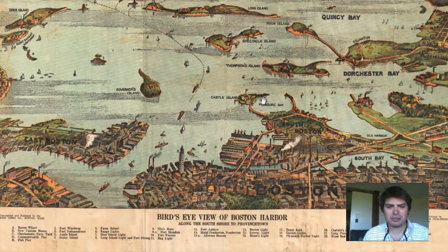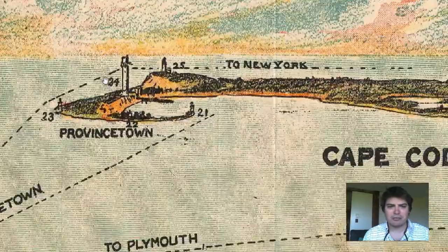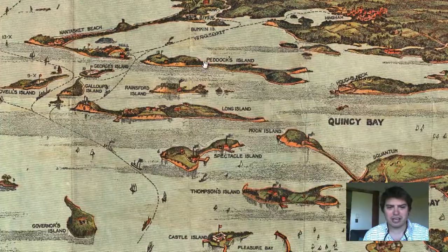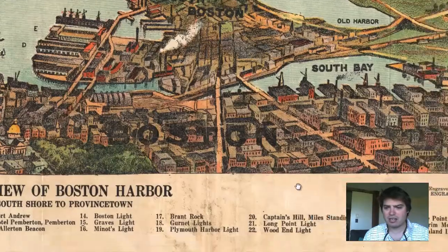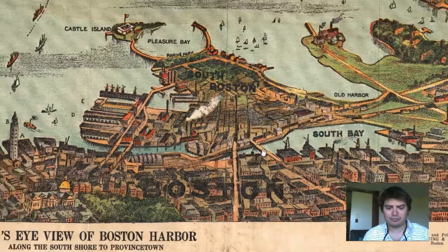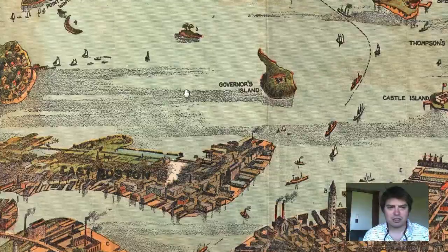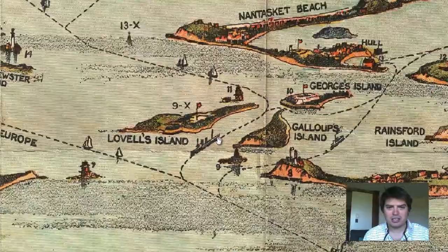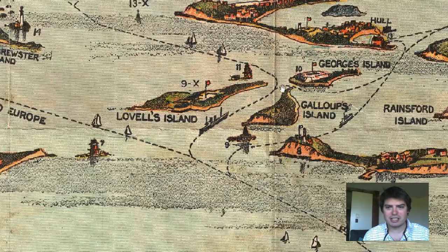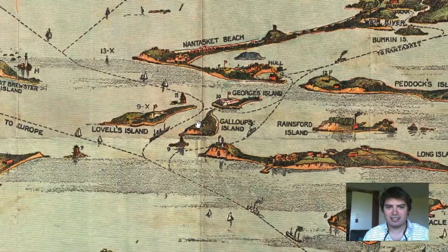Let's check out some of these numbers down at the base. We know this is Provincetown. Let's check out 24 — what is this structure right there in Provincetown? Pilgrim Monument. Let's check out some other numbers. What's 11? Right here, it's by George's Island and Lavelle's Island. We've got the Bug Light right there.